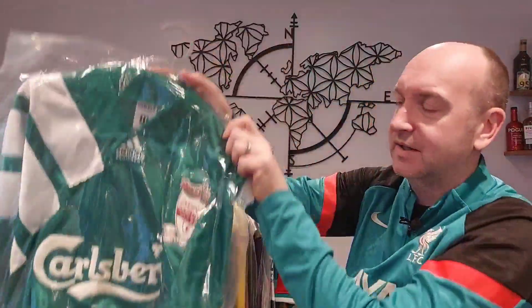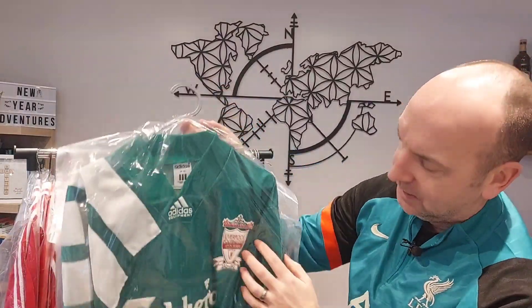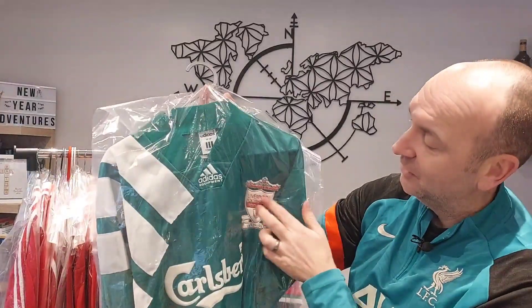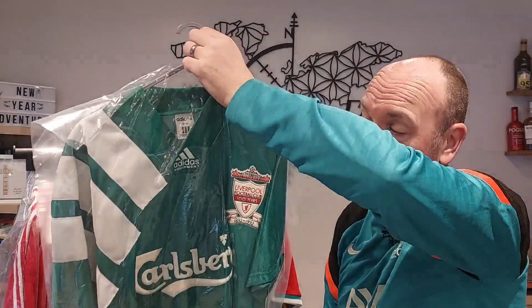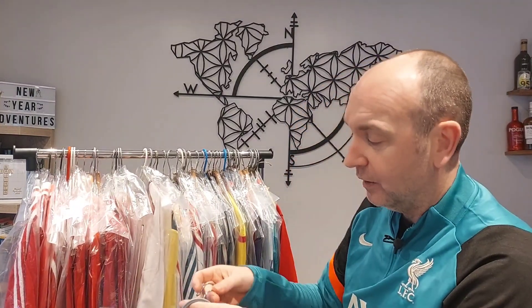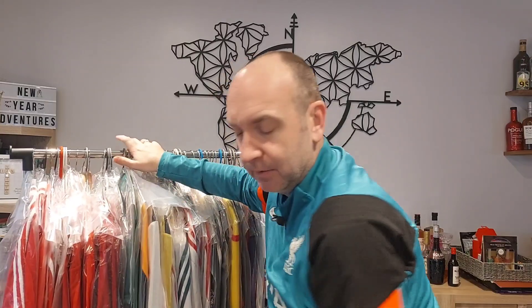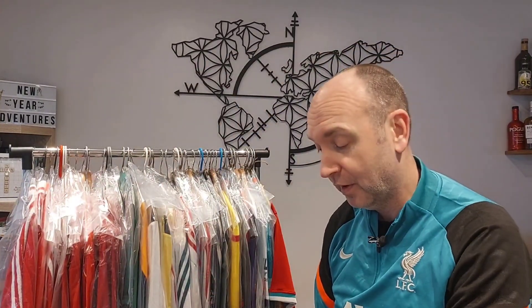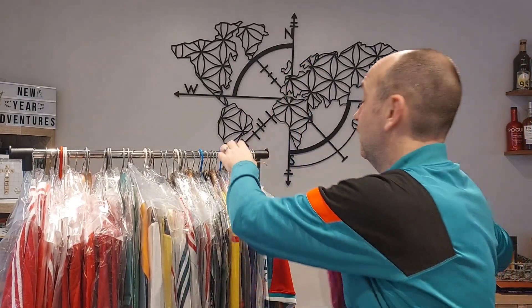And my oldest shirt — this is where the collecting gets more challenging. We're really going back to the Adidas Equipment era, well into the early 90s. The 1892-92 centenary shirt with that nice velvety badge. This style spanned two sponsors — Carlsberg and Candy versions in home and away. They're really nice shirts. One of the reasons I wanted to collect going back is that it brings back really good memories of watching Liverpool through ups and downs — a shirt can remind you of a cup final, a Champions League match, or a player. That's the beauty of collecting.